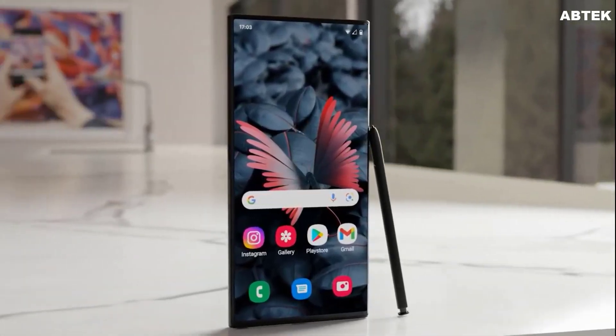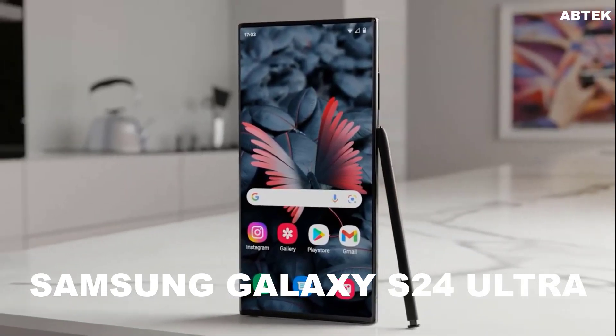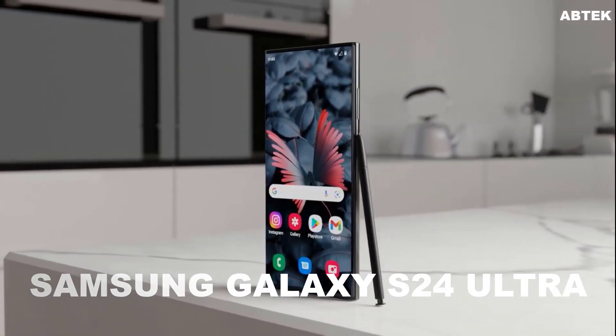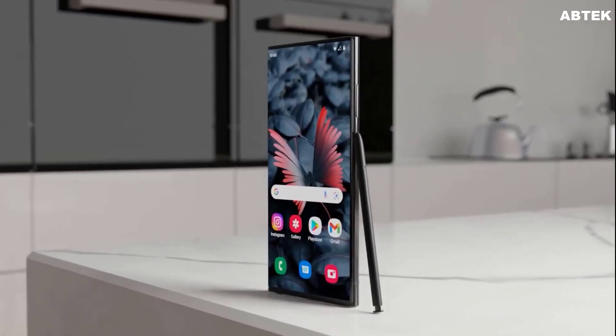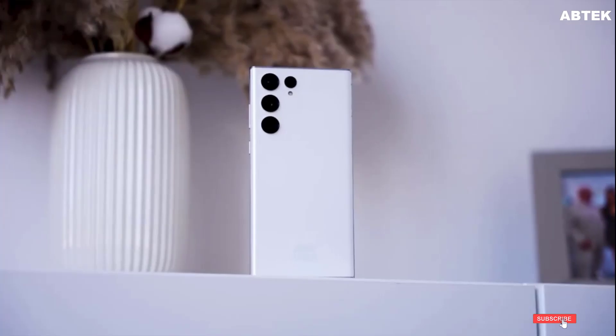2024 will see Samsung launching a new Galaxy S flagship lineup, as the company has done for so many years. The Galaxy S24 Ultra is expected to go official sometime in early 2024, and will undoubtedly be the top-of-the-line model with the best specs.